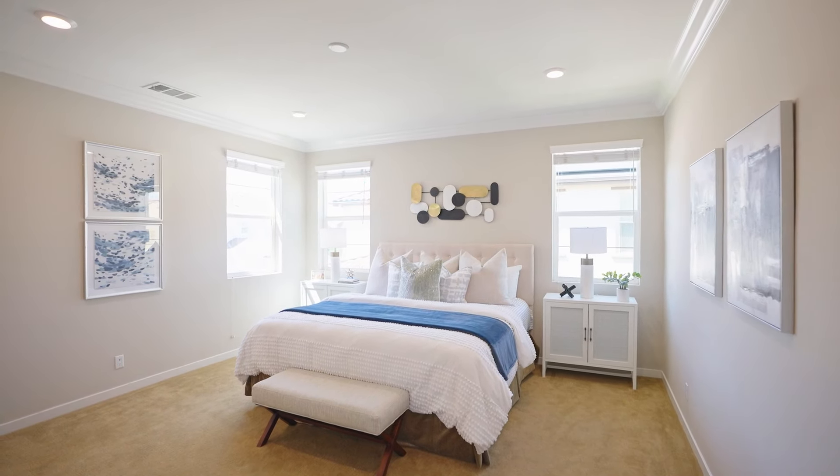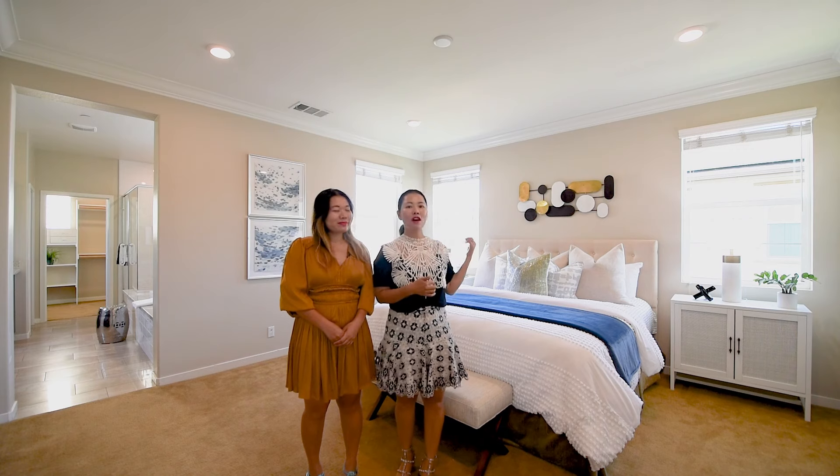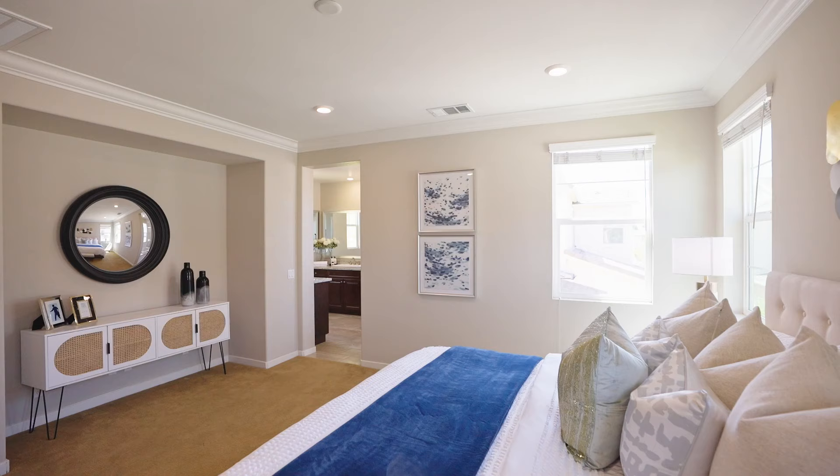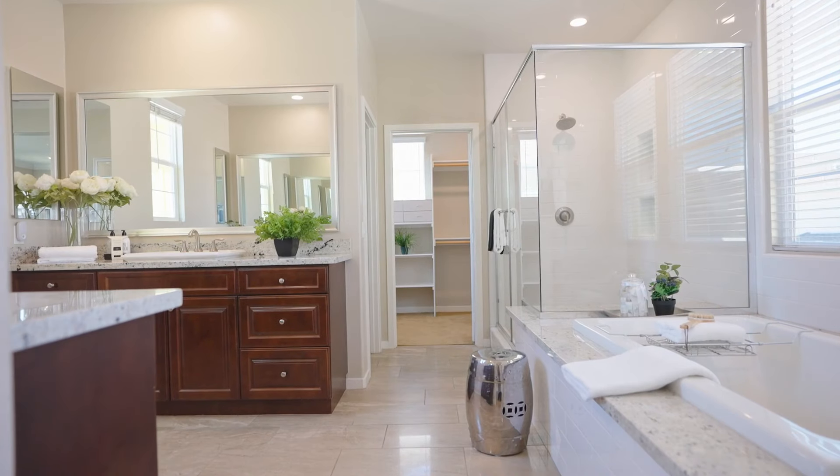Look at this huge master bedroom. It's very spacious and beautiful, with a lot of windows and light coming into the room. The bathroom is huge as well — it has its own bathtub and dual vanities.